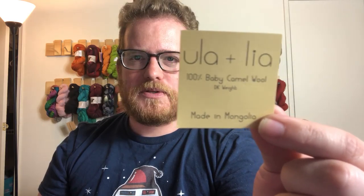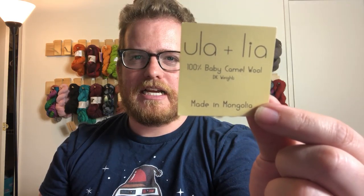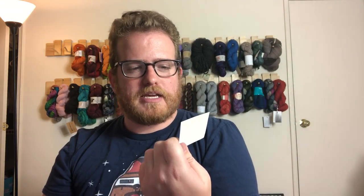The Kickstarter was for CamelWool, which is awesome. I'm going to put a link in the description below to their website because it's actually kind of cool. Little pricey, but that's why you kickstart stuff — so you get things cheaper. This is Ula and Lea, and it's actually from Mongolia, which is awesome. I kickstarted it and I got 400 grams of wool yarn from them.